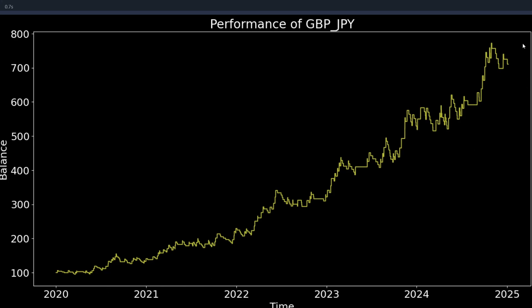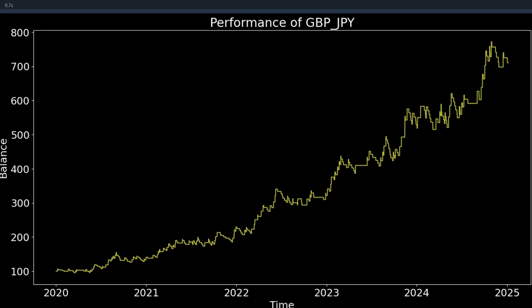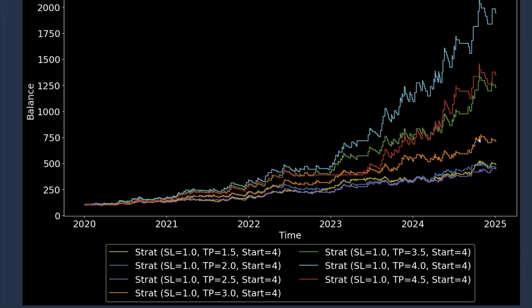The equity curve is much smoother and it ends up with a higher balance in the end. The other thing I want to test is the take profit range. So far I've only tested this on 3 to 1, but I'm going to retest it with a range of different take profits — between 1.5 times up to 4.5 times. And this is the result.